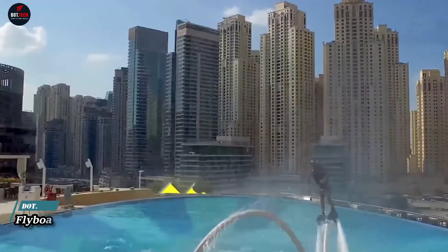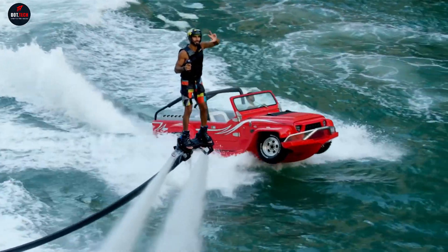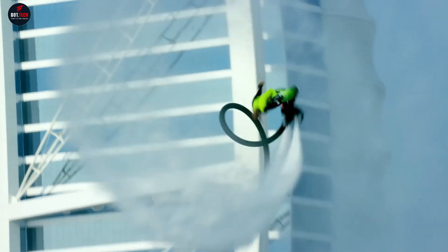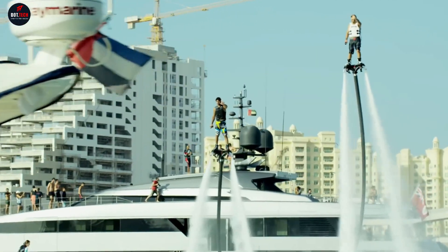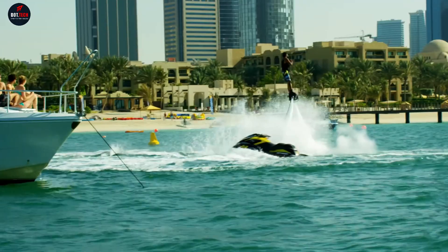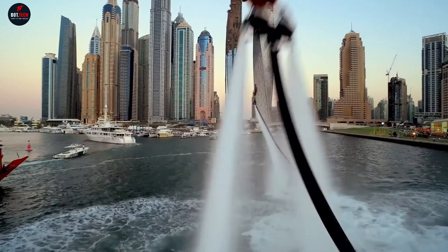The Flyboard is an exhilarating water sport gadget that propels riders above the water's surface, offering a thrilling experience akin to hovering. Designed with a board resembling a wakeboard or snowboard, the flyboard connects to a personal watercraft via a long hose. Water is forced through the hose and ejected from nozzles beneath the flyboard, creating thrust that lifts the rider into the air. Riders can control their altitude, direction, and maneuvers by shifting their weight and adjusting the watercraft's throttle.